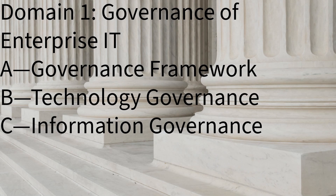Domain one, governance of enterprise IT, deals with the organizational structure of building IT frameworks, the strategy and technology aspects of IT governance, and essential knowledge about governing various types of information — including governance framework, technology governance, and information governance. For example, your team would like to upgrade some older Windows operating systems machines to new Mac laptops. That sounds great, but what about the cost? What are the considerations for compatibility with critical software already in use? How would data be transferred to the new systems?